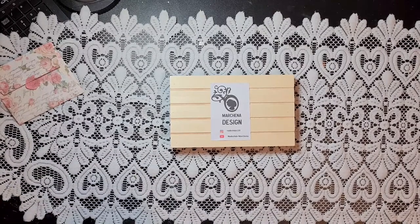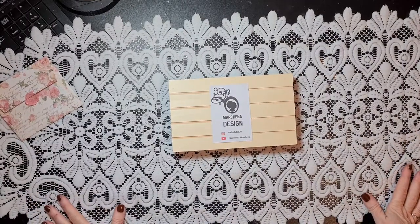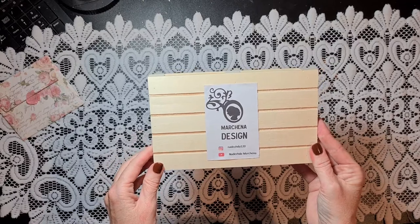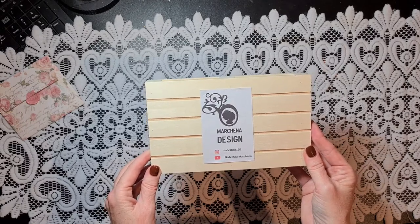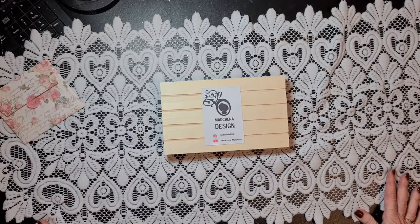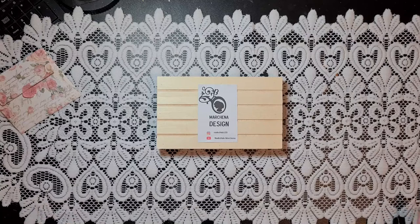Hello everyone, welcome back to my channel. In today's video I'm going to show you the gorgeous design team package I received from Nadezhda Machena from Machena Design. As you can see on her cards, Nadezhda makes beautiful kits each month that you can purchase. You can find them all on her channel and I will link her channel in the description box below.